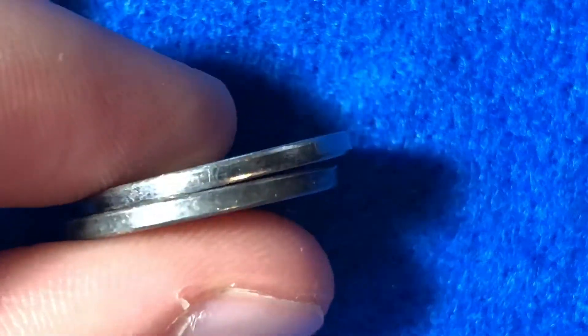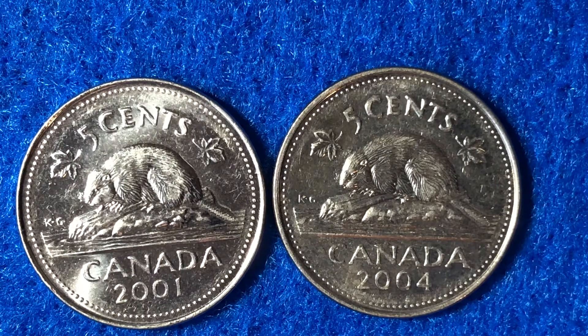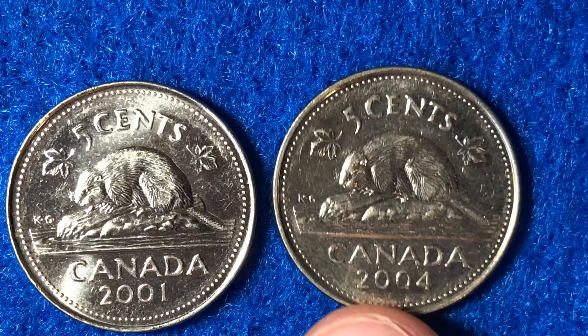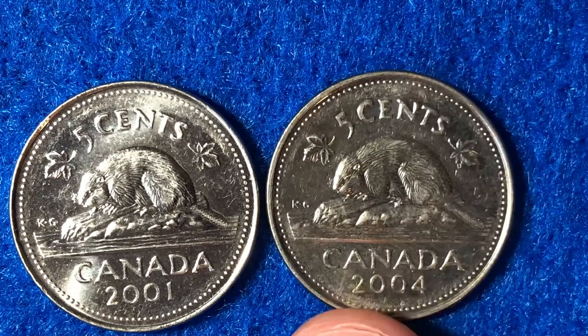Now onto the change in thickness — you can't really see it by looking at it on its side, but putting them side by side: the one on the left is nickel-plated steel with a weight of 3.925 grams and a thickness of 1.75 millimeters. The one on the right, made from 2003 onward, has a weight of 3.95 grams and a thickness of 1.76 millimeters. The 2001 had a mintage of 136 million, and the 2004 had a mintage of 132 million — almost the same exact mintages for these two coins.